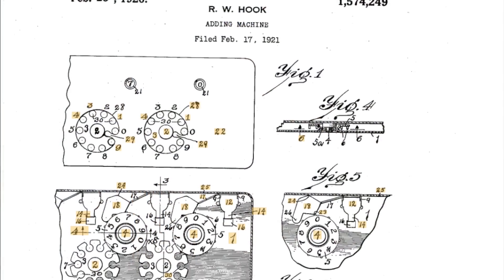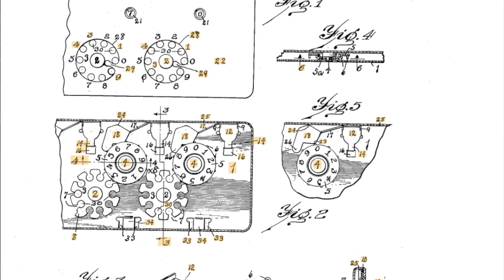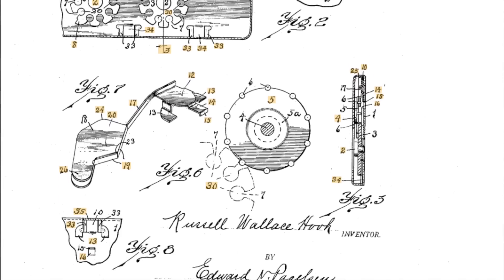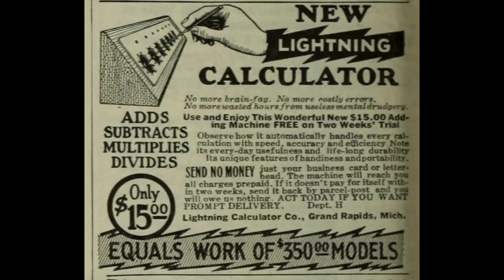In 1921 the manager of the Calculator Corporation, one Russell Hook, patented an improved version that he called the Lightning Calculator, and that same year the Lightning Calculator Company was established. It's not quite clear whether this is just a renamed Calculator Corporation or whether it was a separate company spun off by Hook in order to market his new design. It appears the latter is most likely because in that same year the Pangborn Adding Machine Company, founded by Frank Pangborn, emerges and begins selling Calculator Corporation machines rebadged under its own name.